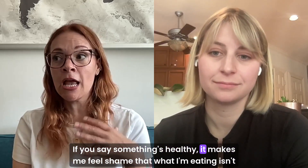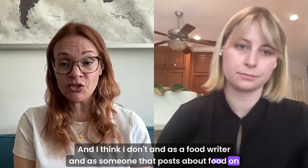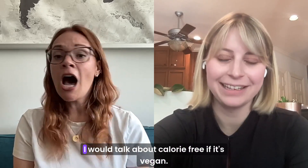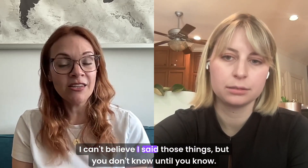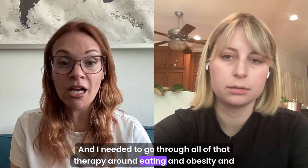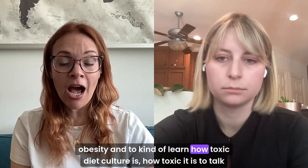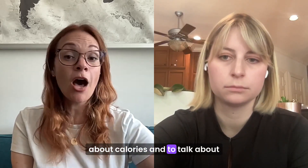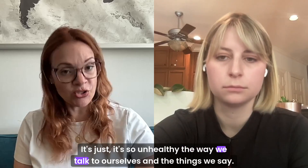If you say something's healthy, it makes me feel shame about what I'm eating. As a food writer and someone that posts about food on social media all the time, I'm so conscious now about it. I would do juice cleanses on my social media and promote those, talk about calorie-free, say all these things. And now looking back, I can't believe I said those things. But you don't know until you know. I needed to go through all of that therapy around eating and obesity and see how uneducated doctors still are about obesity — to learn how toxic diet culture is, how toxic it is to talk about calories, or to say, well, I'm going to have this but then go work out for an hour to burn it off.